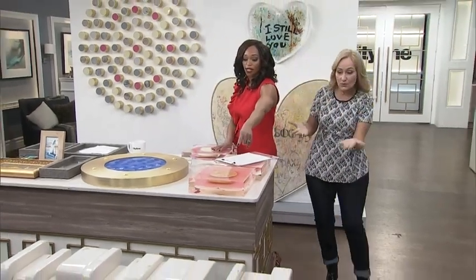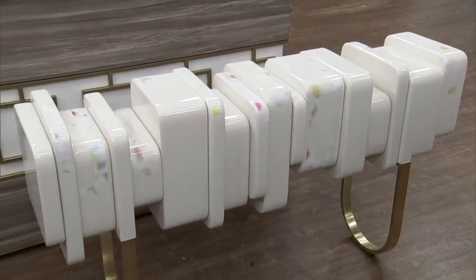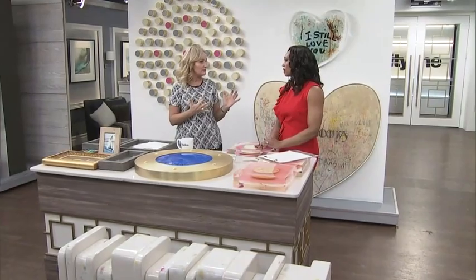I just want to mention quickly this piece at the front — it's just gorgeous. This is the Imagine console. You can actually put it in the front hall and actually use this piece. Sculptural and useful — absolutely.